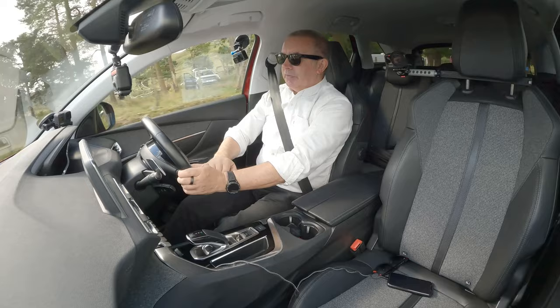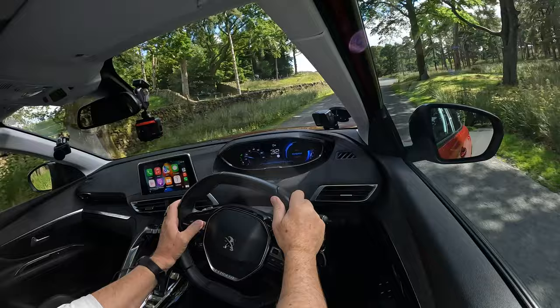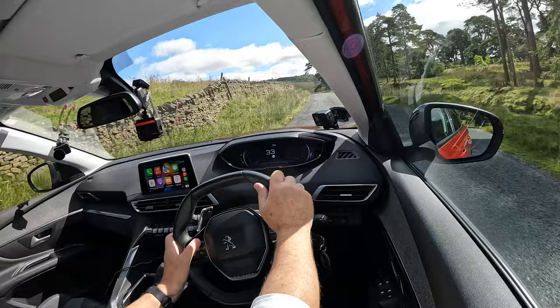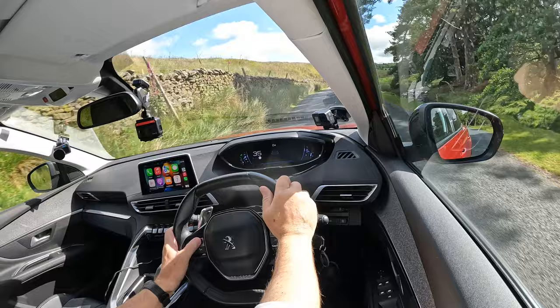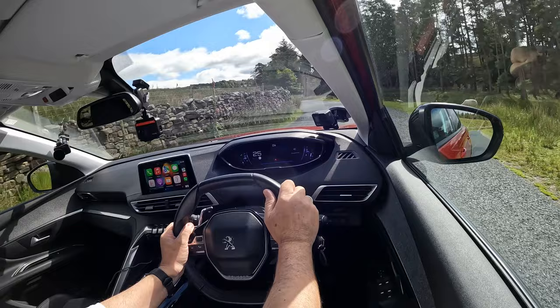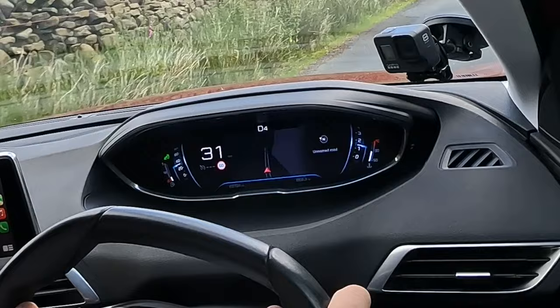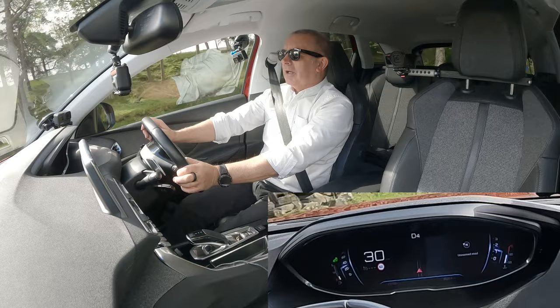Cruise control and speed limiter are down there, and there's a volume control here. That switch controls your dashboard — turn it and you can change and personalise it. The driving display shows the car, and I like the navigation one — it shows you the road ahead.